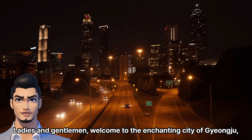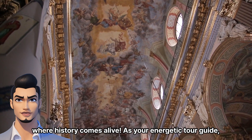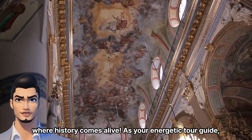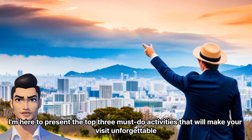Ladies and gentlemen, welcome to the enchanting city of Jongju, where history comes alive. As your energetic tour guide, I'm here to present the top 3 must-do activities that will make your visit unforgettable.